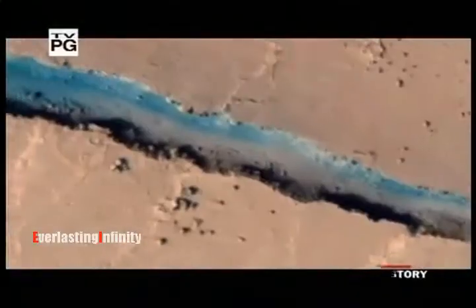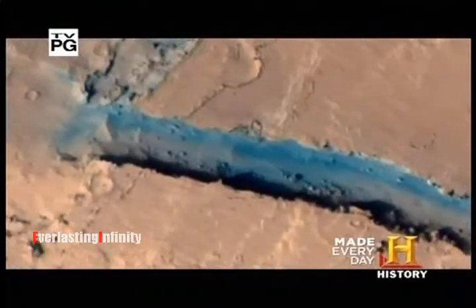There is new evidence that Mars could once have supported life. Mineral deposits show that water once flowed on the surface.